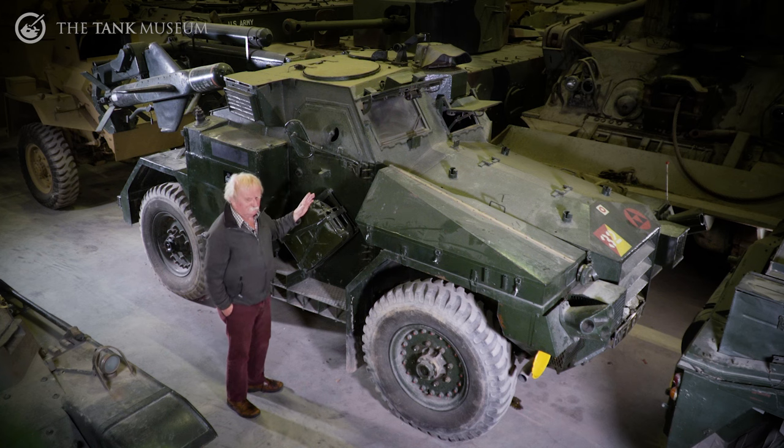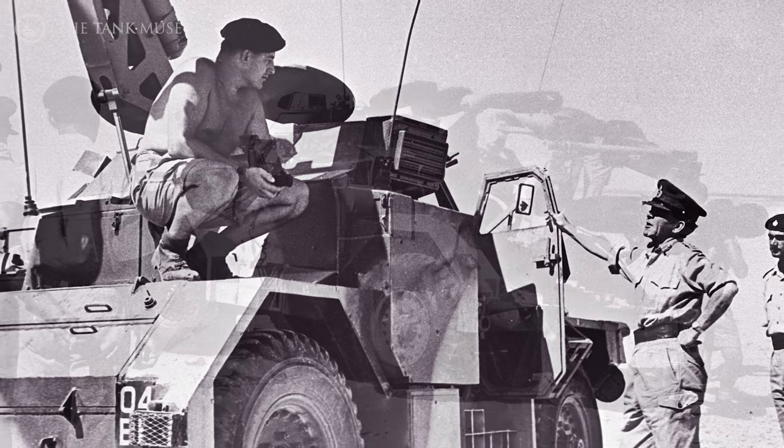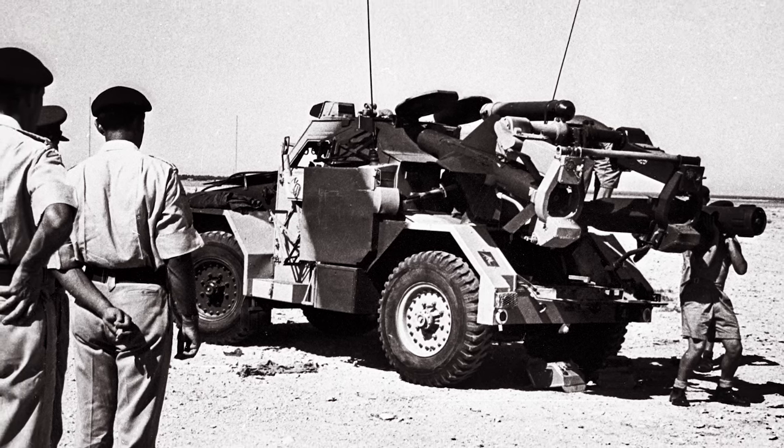And it was a vehicle that was rather an improvisation, if you like, and it was only in service for a relatively short time. But once they'd finished with it, that was the end of it and it went out of service.